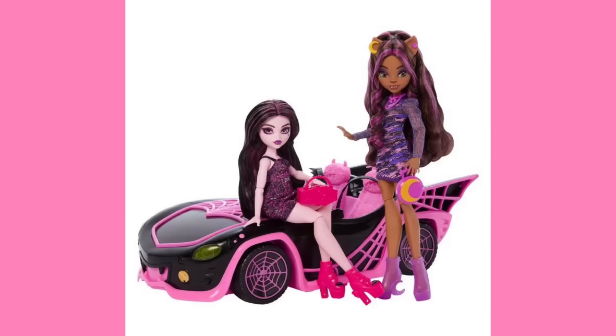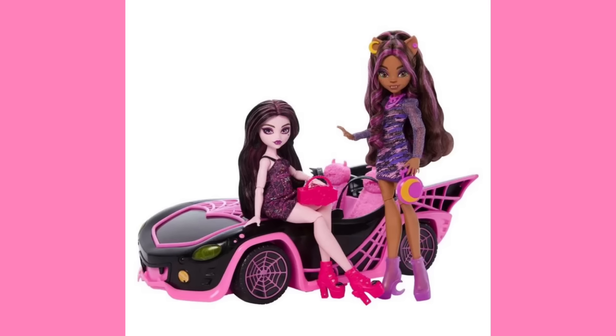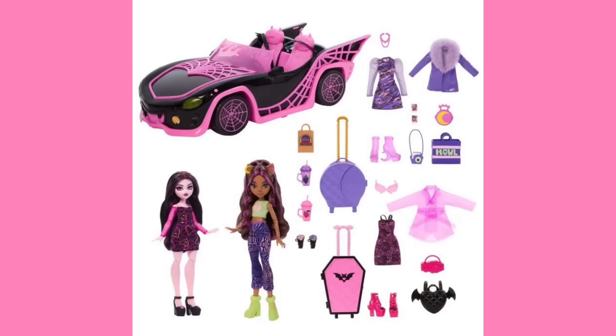We'll start first with Monster High. This is the Eken Getaway set. We've seen it before but when we first saw it, Draculaura looked different — it's unknown why this change happened with her hair but the stock photos were recently updated to reflect that change. This set comes with a lot of stuff. Each character seems to get two outfits — Claudine does and Draculaura comes with two different dresses as well. Both characters come with two outfits, two different pairs of shoes, two different dresses, as well as additional coats. Claudine comes with a little clutch that has a crescent moon on it as well as a big tote bag that says 'howl' on it.